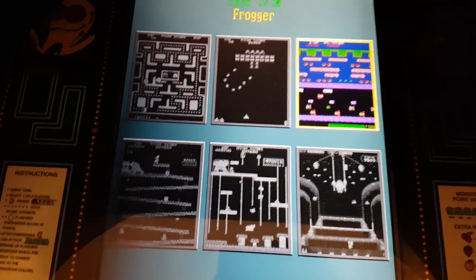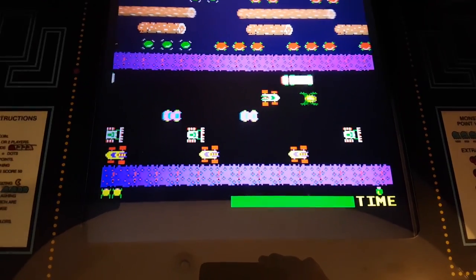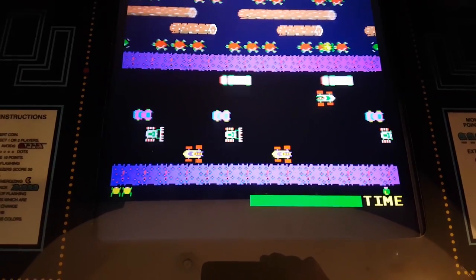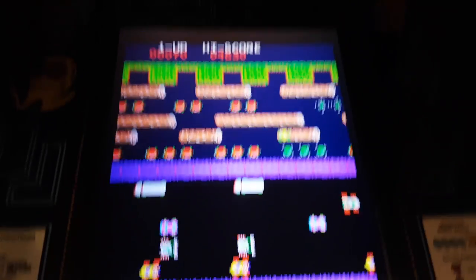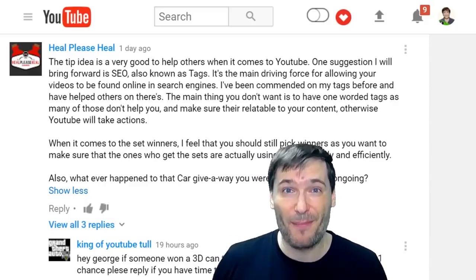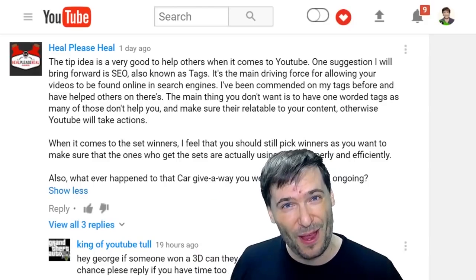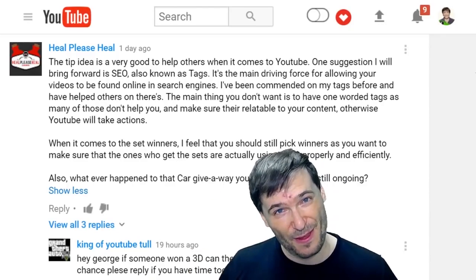Let's try Frogger. Here we are playing Frogger — how good am I? Am I good? Am I bad? Let's find out. Not so good. One of my best tips to you is never give up, because that's the only way you'll ever actually fail.